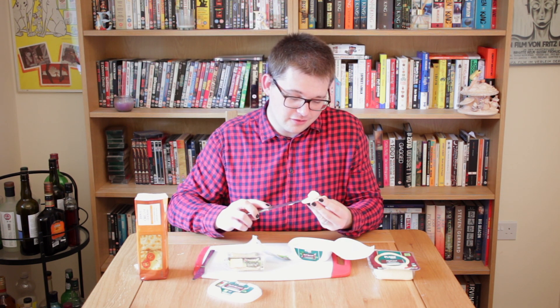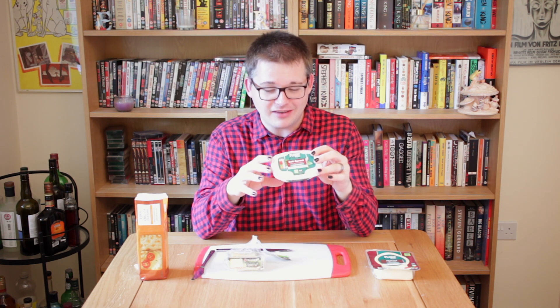Let's put some on a cracker. This is an absolute winner — this is really nice. It is literally just like Boursin, maybe smoother texture, but yeah, this is brilliant. I'm genuinely really shocked by that. No complaints at all.